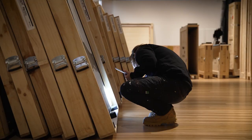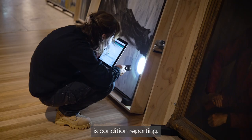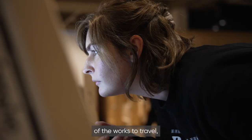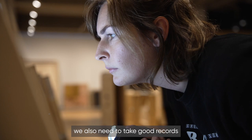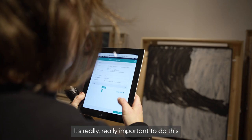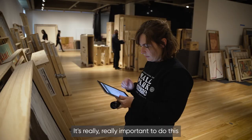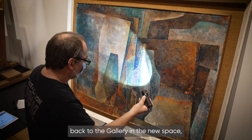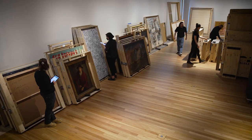Another integral part of the project is condition reporting. After we've assessed the condition of the works to travel, we also need to take good records and documentation before any work leaves the gallery. It's really important to do this because when the works return back to the gallery in the new space, we need to make sure they are in the same condition that they left in.